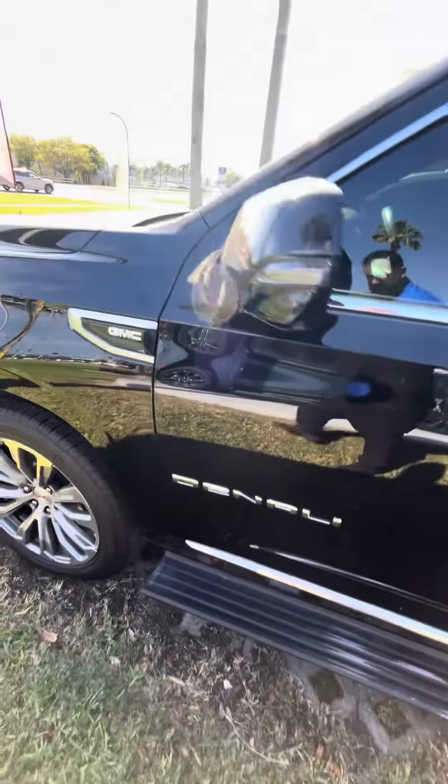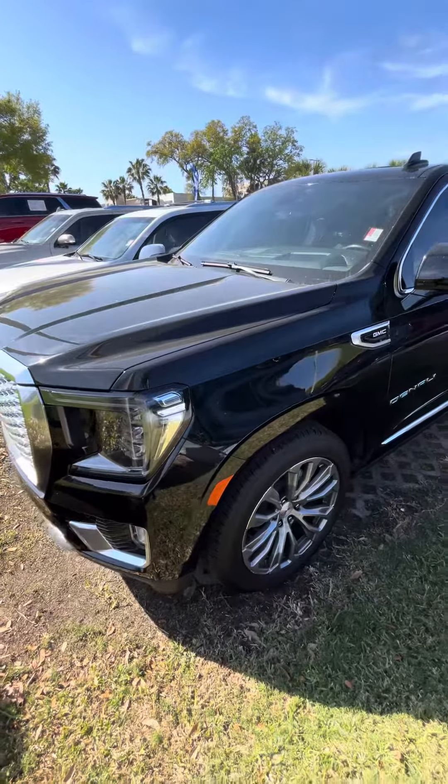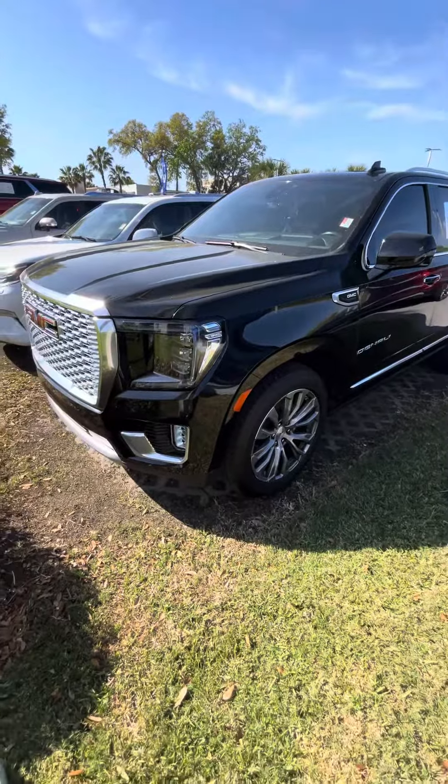There she is — Denali. If you have any other questions, feel free to call me direct at 386-236-5140. I'm going to show you the back of it.